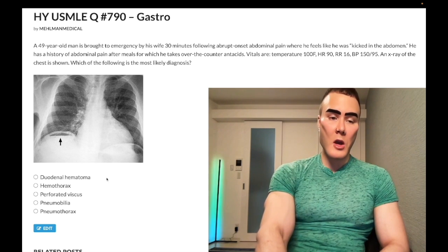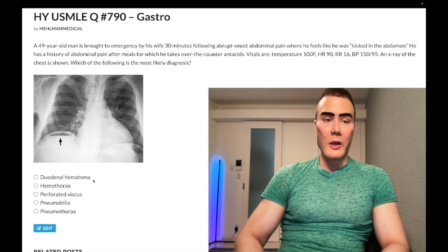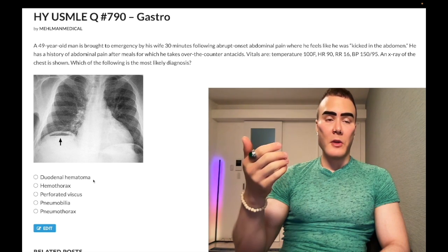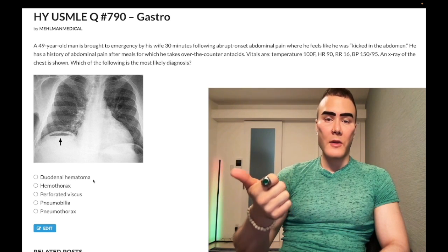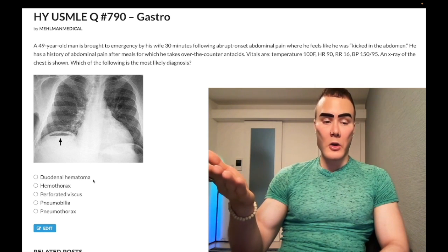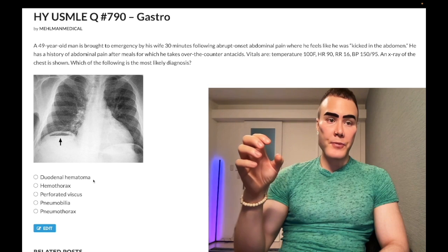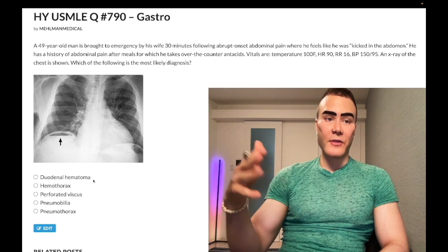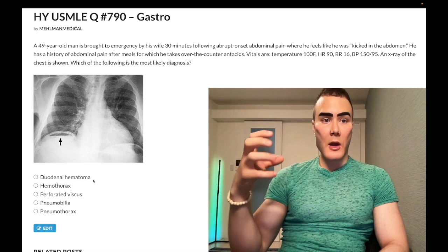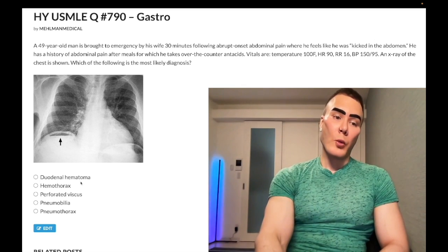Choice A: duodenal hematoma. Wrong answer. I've only seen this asked once, in a surgery form for 2CK, and it was a diagnosis of exclusion — meaning you eliminate to get there. The question had bilious vomiting and blood in the vomitus, and you'd say that's the only answer where there could be some form of abdominal obstruction. A hematoma is just a collection of blood — you're not actively exsanguinating uncontrolled. It's confined to the boundaries of surrounding tissue. Wrong answer.